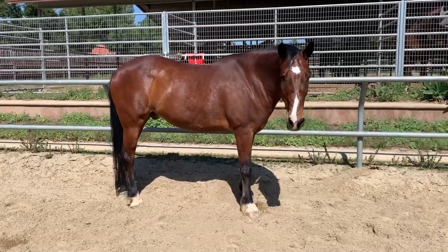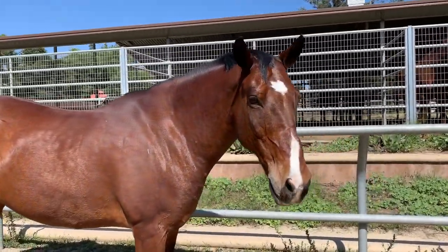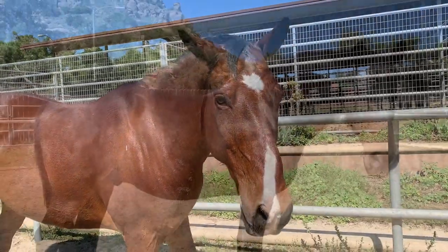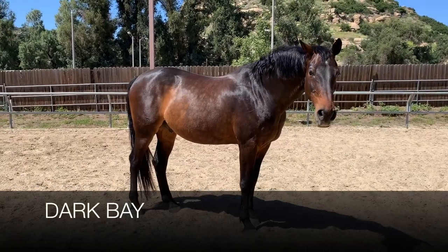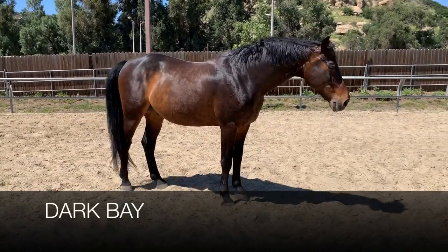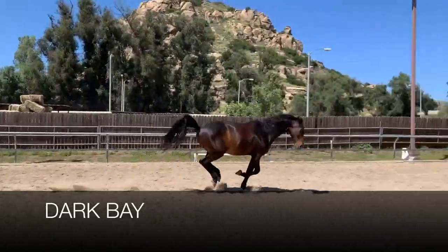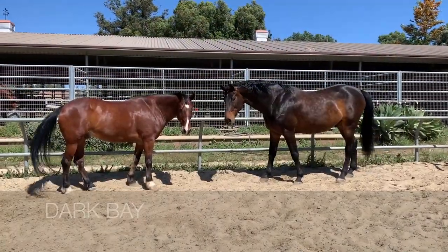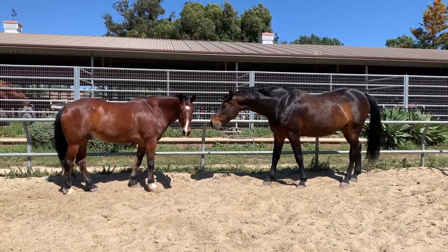Around the barn at Ride On, you'll commonly hear us refer to a horse like Gunner as a bay, whereas a horse like Leon we would refer to as a dark bay. You can see that while Leon has a black mane, tail, and lower limbs like Gunner does, his coat color is a darker variation of brown. Here we can see them right next to each other, and you can really see the difference between the two.